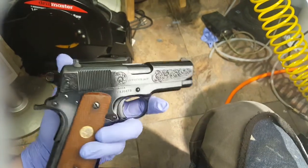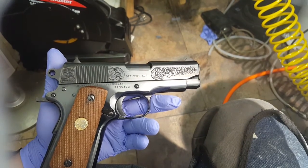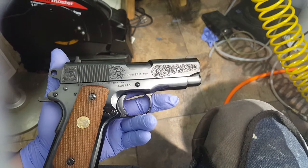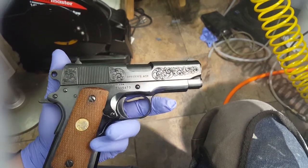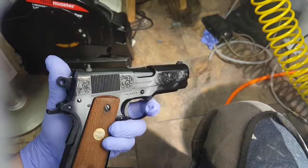If you guys are interested in my work, it's gunengraver.com or Instagram — Gun Engraver, all one word on Instagram. Find my contact number, you'll find everything there. Thanks for looking guys.